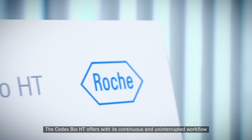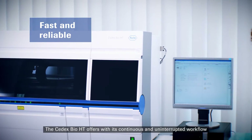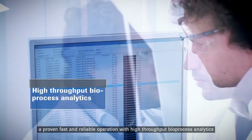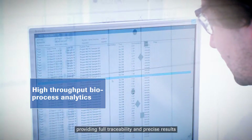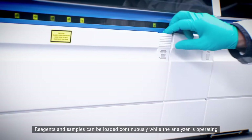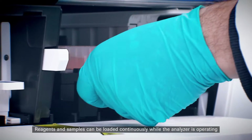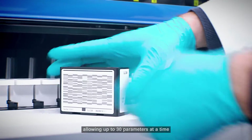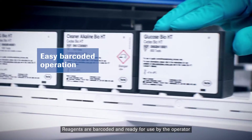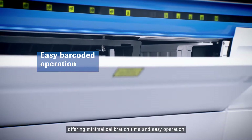The SEDEX Bio-HT offers with its continuous and uninterrupted workflow a proven, fast and reliable operation with high-throughput bioprocess analytics, providing full traceability and precise results. Reagents and samples can be loaded continuously while the analyzer is operating, allowing up to 30 parameters at a time. Reagents are barcoded and ready for use by the operator, offering minimal calibration time and easy operation.